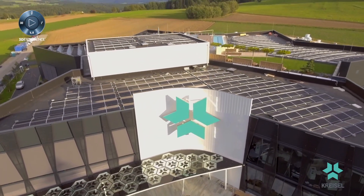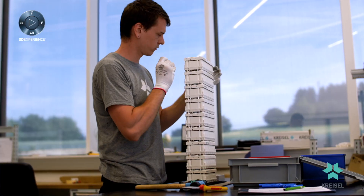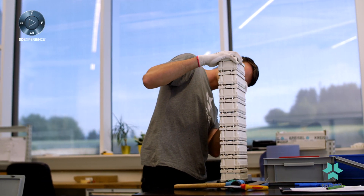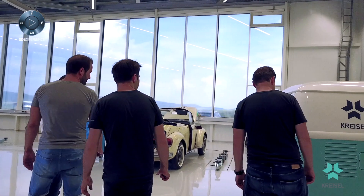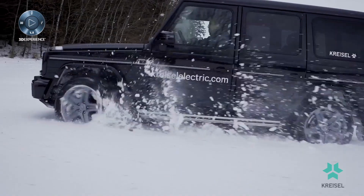Our hobby was to electrify cars, so the beauty is that we started it as a hobby. And the hobby became a passion and from this passion we created our industry niche. It's the passion that drives us to realize electric mobility projects.